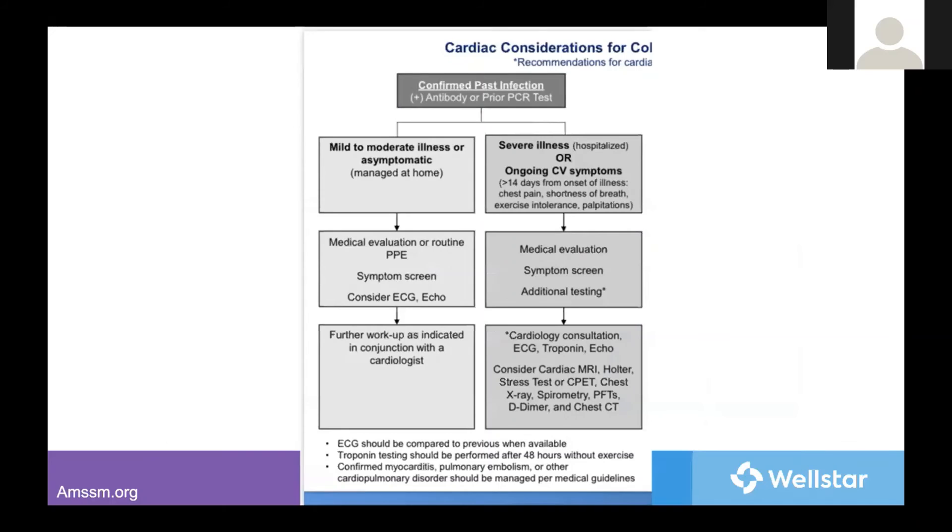For the NCAA algorithm: if a confirmed past infection based on previous PCR tests or antibodies, and if symptoms were managed at home but have now resolved, you can consider an EKG and echocardiogram. But if it was a severe illness — even if it has passed, such as requiring hospitalization or ongoing symptoms — they recommend cardiac consult with EKG and echocardiogram, and to consider a myocarditis workup with MRI, Holter, and stress test, as well as a pulmonary evaluation including x-ray, spirometry, PFTs, D-dimer, and chest CT. This is all for a previously confirmed past infection, not an active one.